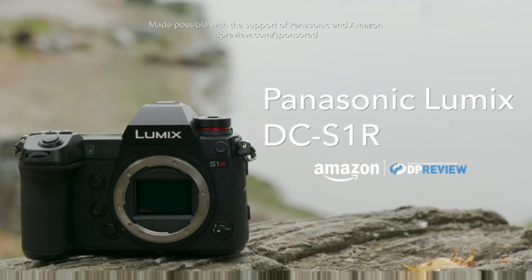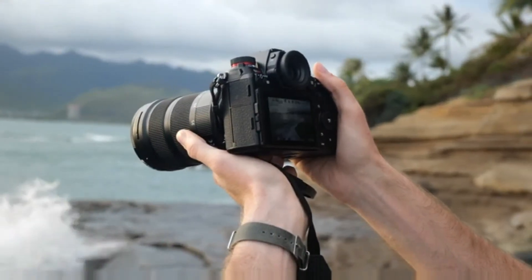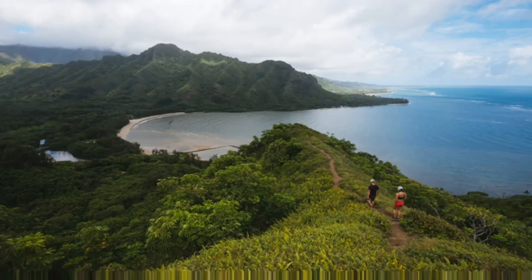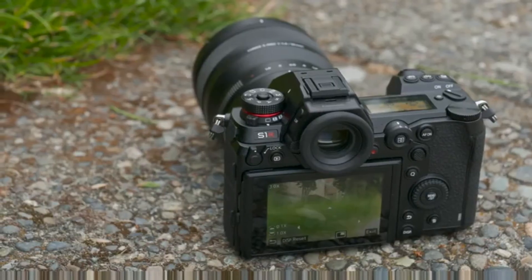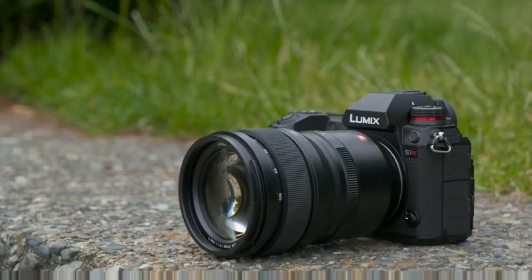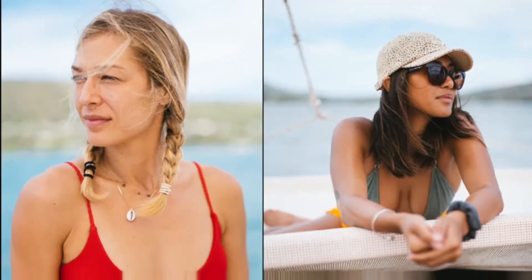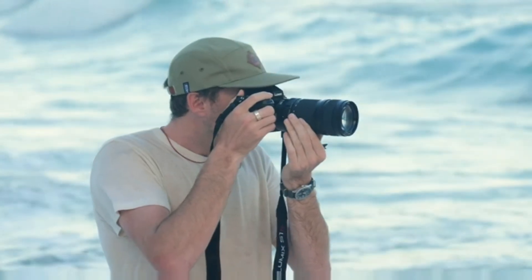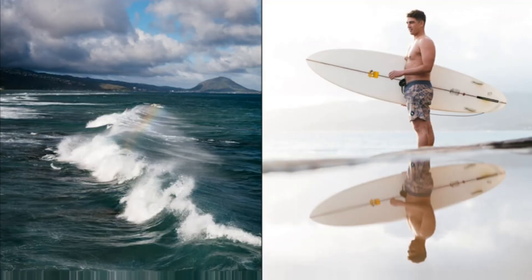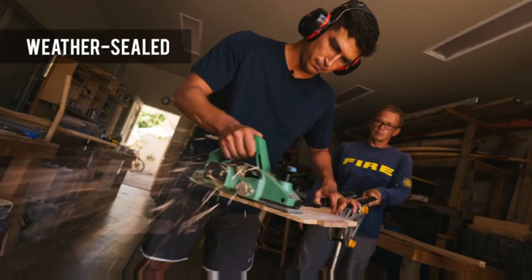The Lumix DC S1R is a full-frame mirrorless interchangeable lens camera designed for enthusiast and professional photographers. The S1R and its companion camera the S1 mark Panasonic's entrance into a new market segment and both are packed with advanced stills and video features. The S1R features a 47 megapixel sensor and a high resolution 5.76 million dot electronic viewfinder in a tough weather sealed body styled very much like a mid-sized DSLR.